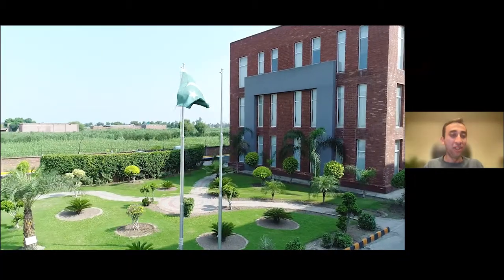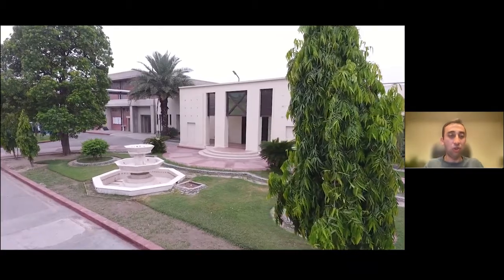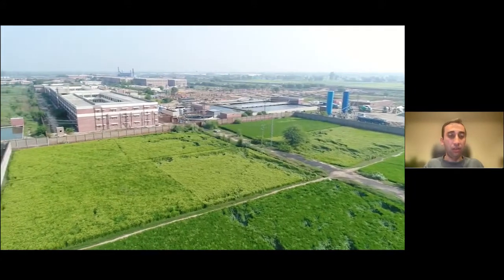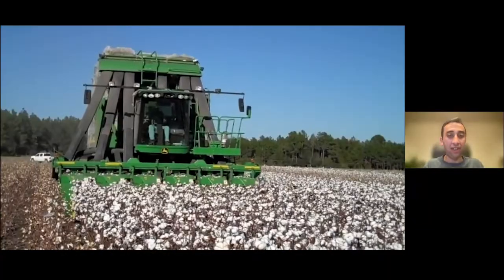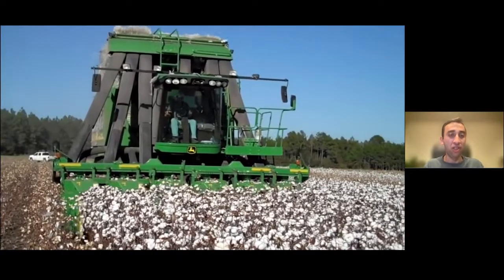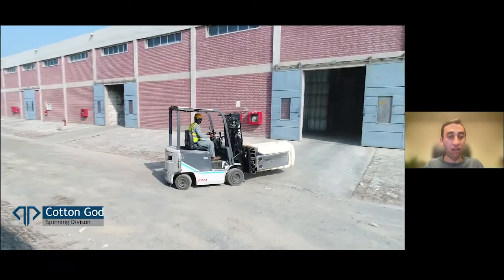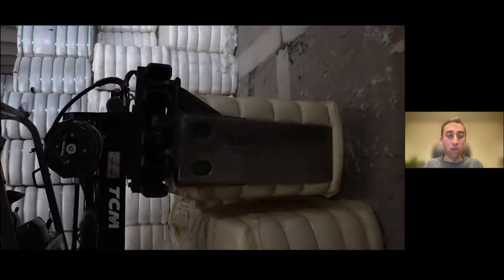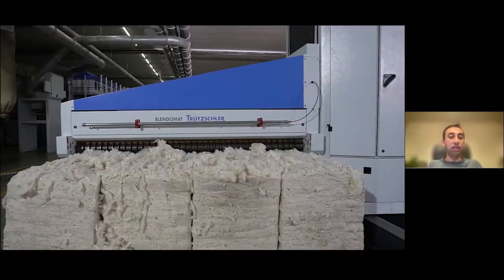We're going to try to show you as much of the denim process as we can on Zoom — it's not the easiest of things to do. These are some brief aerial shots of our factory. We're based just on the outskirts of Lahore. These are some shots of a small cotton field we have in the factory — it's not ready for commercial production, more for show. This is a real cotton field, not our own, just to give you a flavor of how we collect the cotton. The cotton comes in and goes into the cotton godown in bale form, in compressed bales, and after that they go into the spinning section.